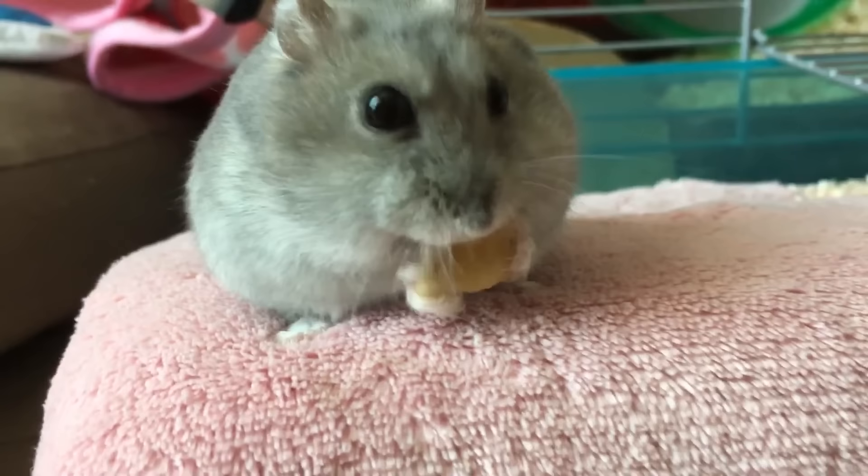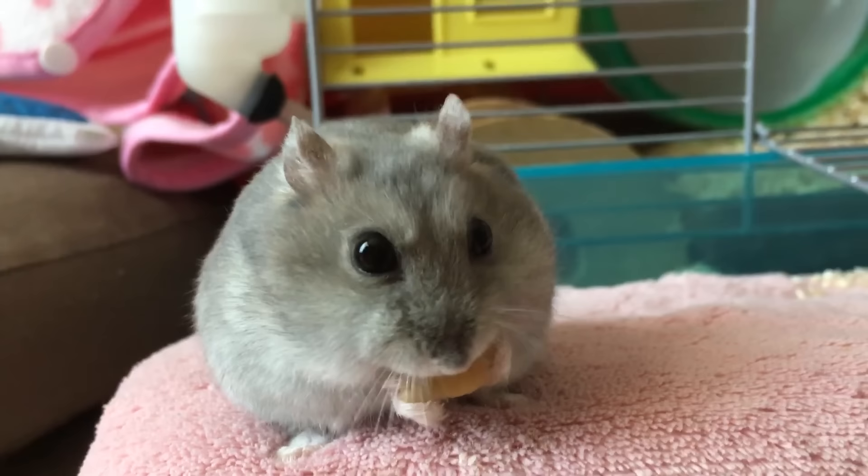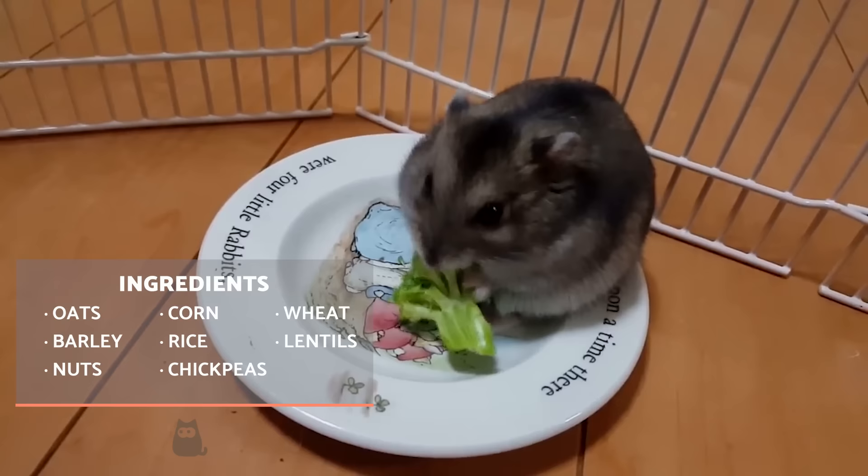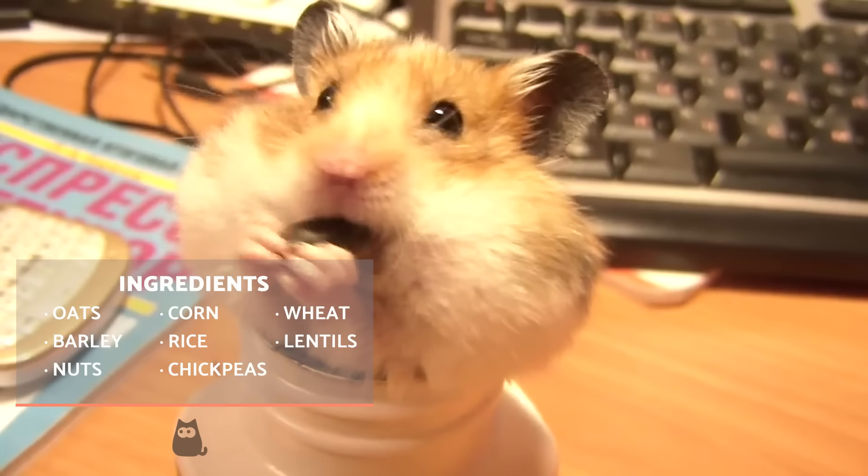If you decide against commercial feed and prefer homemade hamster food, take note of the following ingredients which you should buy and mix raw. The hamster's protein needs can be provided for by using nuts, although these should not be offered very regularly. Some examples are hazelnuts, walnuts, chestnuts, almonds or sunflower seeds. All of them must be administered raw and without salt or any additives.